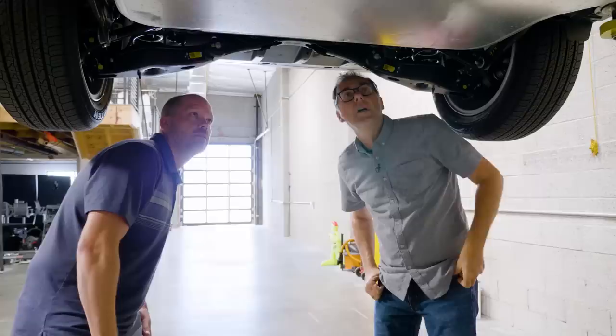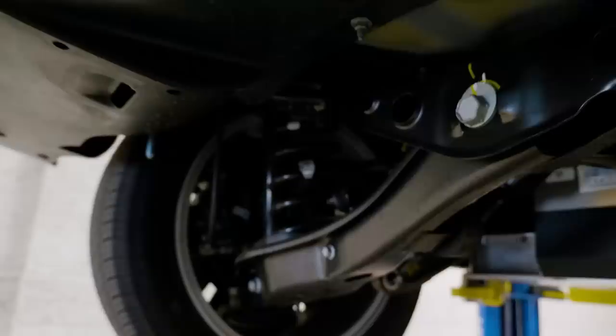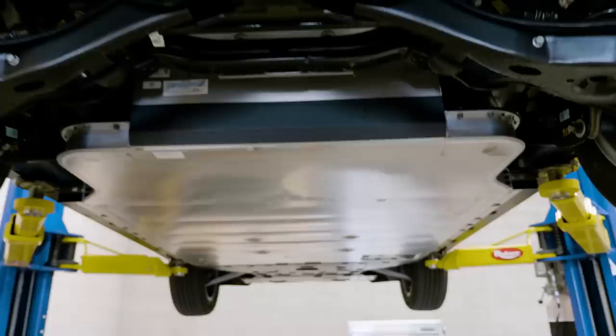The smoothness of this battery pack contributes to a 14% reduction in drag compared to a regular Kona. Moving back, there's a really nice multi-link suspension, which gives this car really good ride and handling, and also makes room for the battery pack to be as big as it possibly can be.